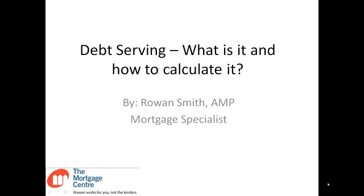Hi everybody, it's Rowan Smith with the Mortgage Center. We're going to try something a little different this week, and I'm going to cover something that's very commonly requested of me, which is details on debt servicing — what it is and how to calculate it.